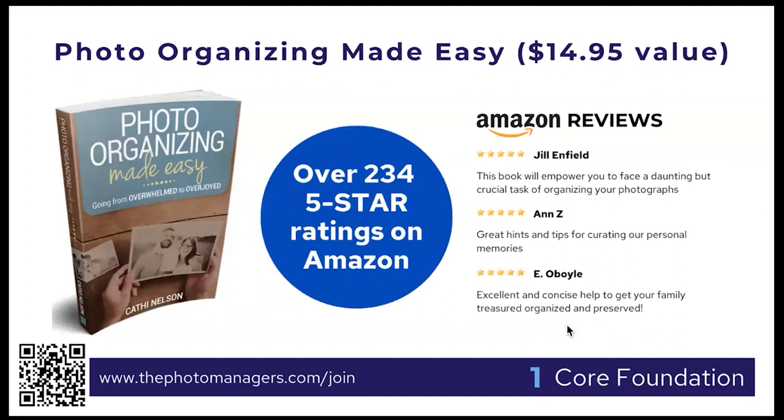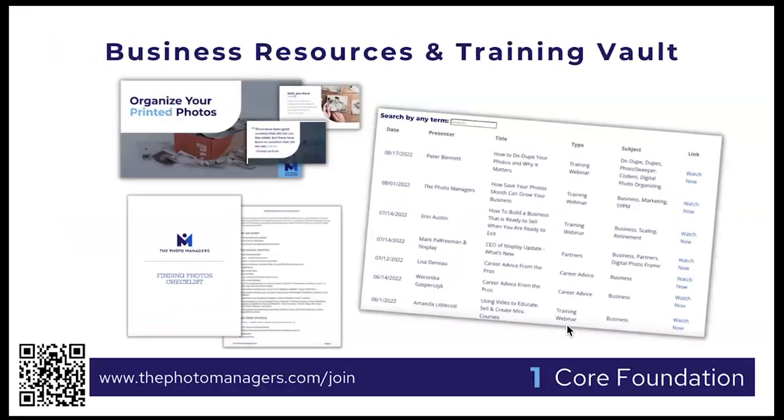We also send you a copy of my best-selling book Photo Organizing Made Easy: Going from Overwhelmed to Overjoyed within a month of joining. Every month we do two training webinars included in your membership — topics that members want to learn, like how to use AI in your photo business, business insurance around clients' photos, how to build your email list, and privacy topics. They are always recorded and placed in our training library so you can access them at any time.